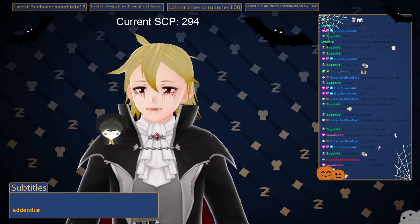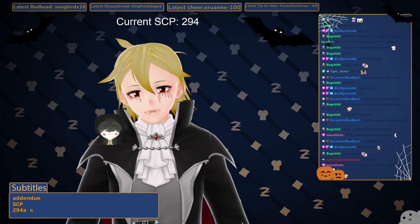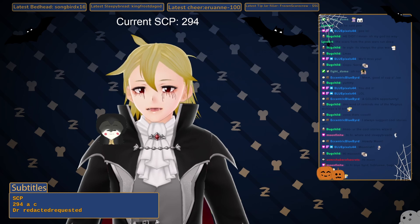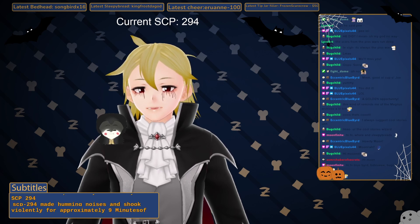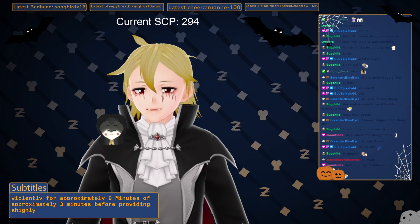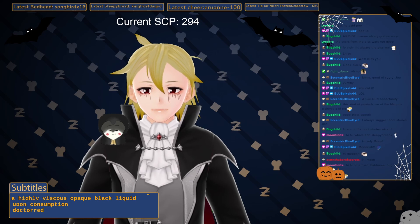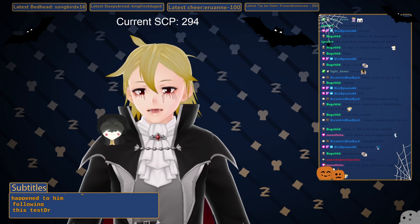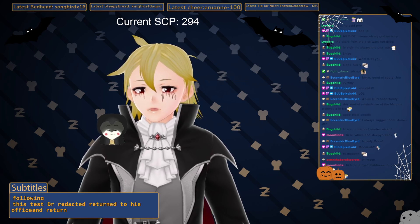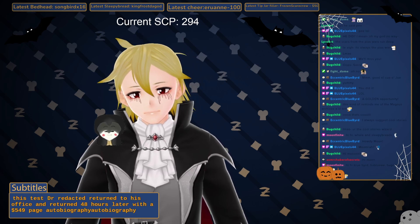Addendum SCP-294-AC: Dr. Redacted requested 'my life story' from SCP-294. SCP-294 made humming noises and shook violently for approximately three minutes before providing a highly viscous opaque black liquid. Upon consumption, Dr. Redacted reported that he remembered everything that had ever happened to him. Following this test, Dr. Redacted returned to his office and returned 48 hours later with a 549-page autobiography.